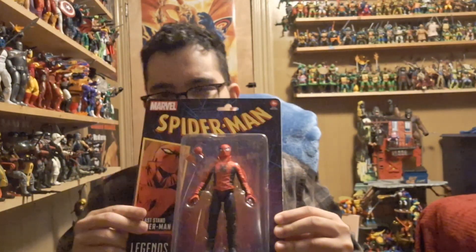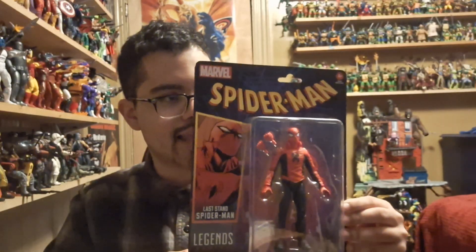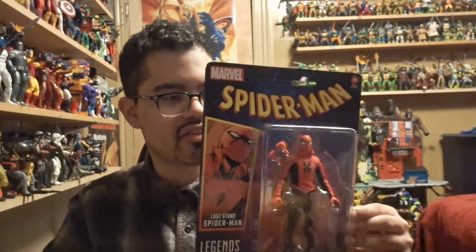Some more Marvel stuff before we move on. We got the Last Stand Spider-Man — the really weird one where he gets old. It's such a weird story and I remember a lot of people were not too crazy about it, mostly because of how the articulation is formatted. It looks fine if I pose him around, but he doesn't really have too many hands. You could make the argument that every Spider-Man should have a full set of hands — not exactly sure what kind of sacrifice they made there.